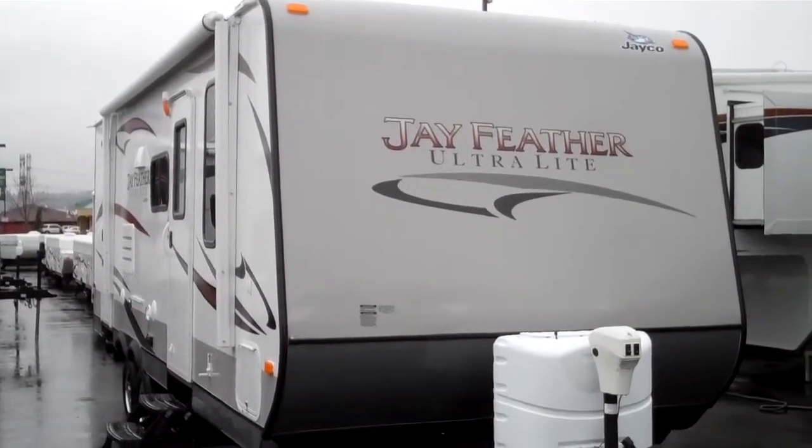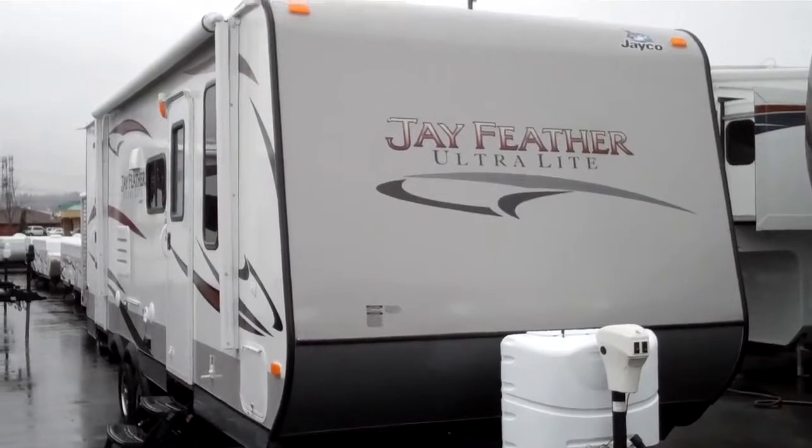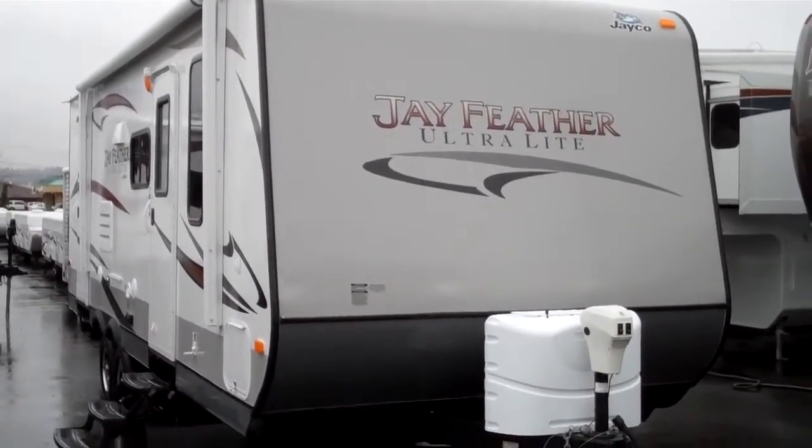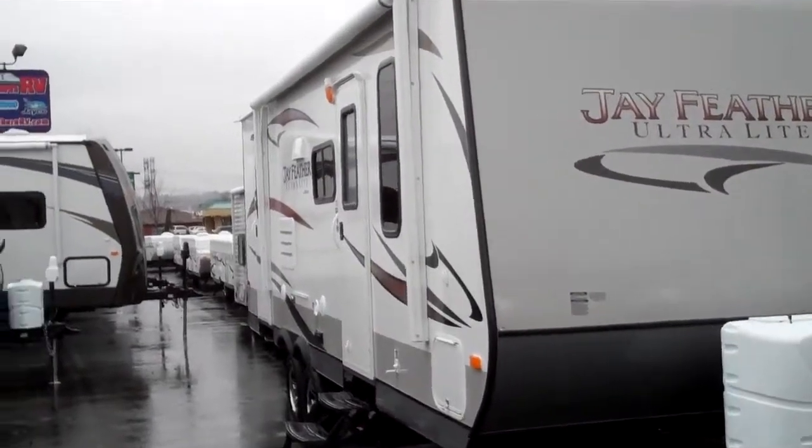Hello folks, Alan Warren here from Valley Advent RV. Today we're going to do a walkthrough on a brand new floor plan. This is Jayco's J-Feather Ultralight 2013 Model 23M.